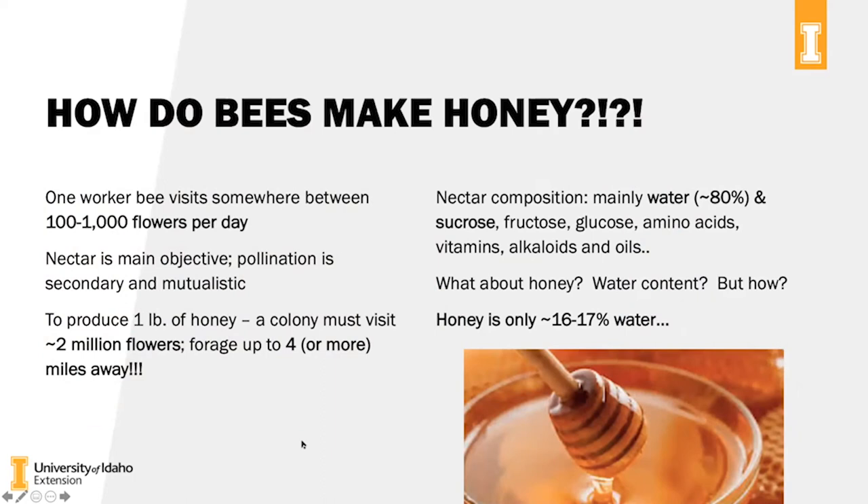So how do bees make honey? One worker bee visits somewhere between 100 to 1,000 flowers per day — quite the activity. Nectar is their main objective; pollination is secondary and mutualistic to that plant species. To produce one pound of honey, a colony must visit around two million flowers, and they forage up to three or four miles away from their colony. Nectar composition in the flower is mainly water — 80% water — along with some sucrose, fructose, glucose, amino acids, vitamins, alkaloids, oils, and so forth.